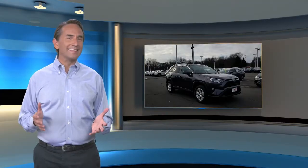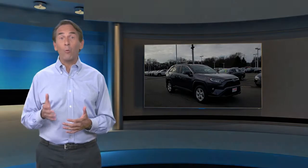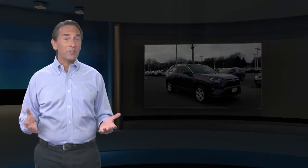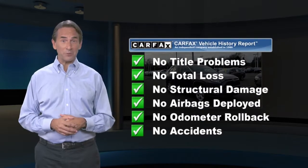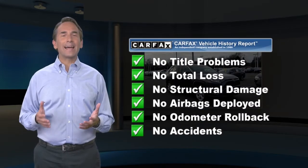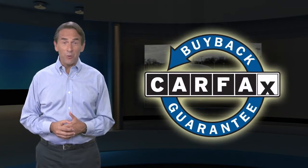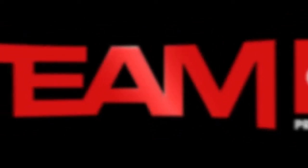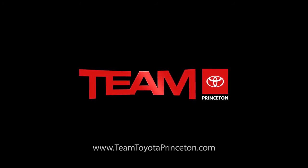Feel confident in this CARFAX verified one owner vehicle with a CARFAX Vehicle History Report. Find this complimentary CARFAX Vehicle History Report online or contact the dealership. This vehicle qualifies for the CARFAX Buy Back Guarantee.